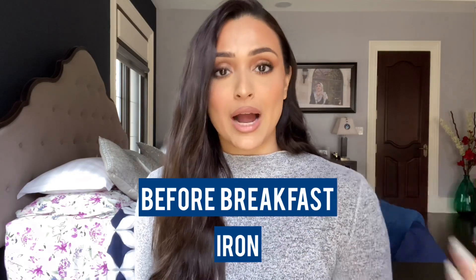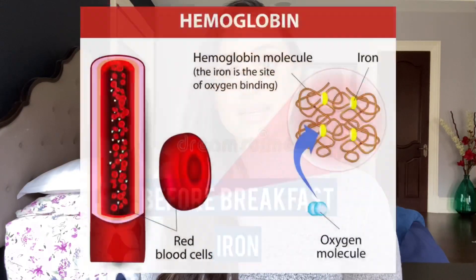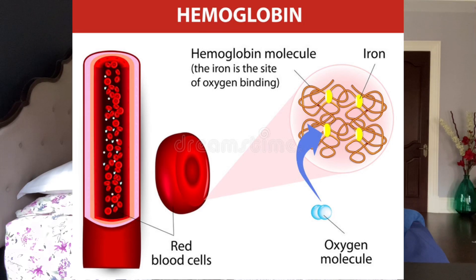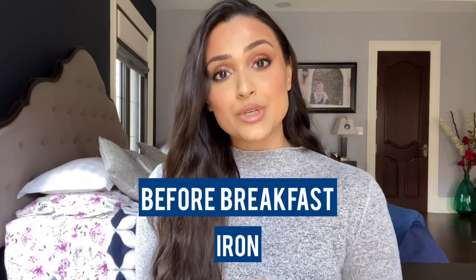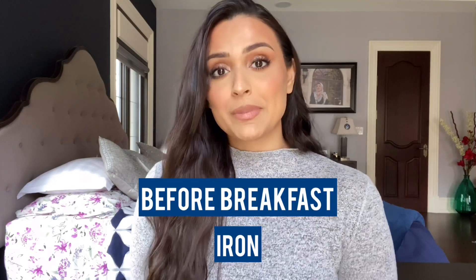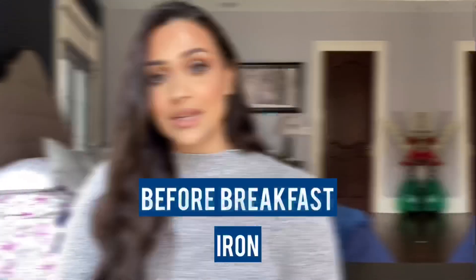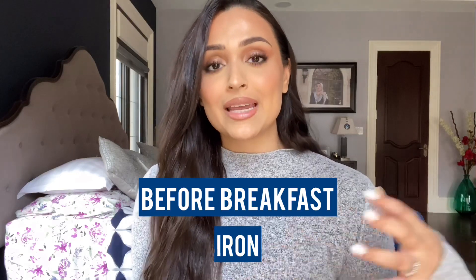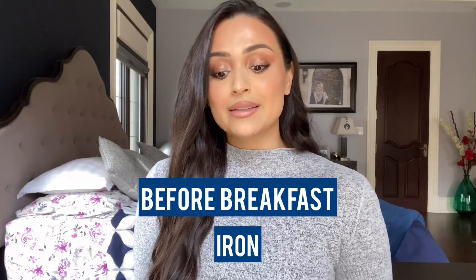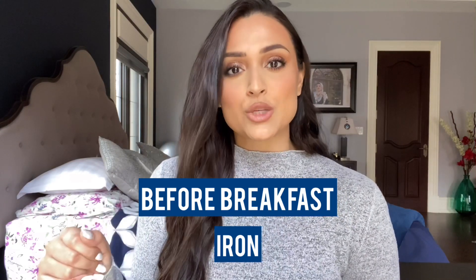The first one we'll talk about is iron. Before breakfast is when you want to take your iron supplements, whether in liquid form or pills. Iron is a component of hemoglobin, the molecule that transports oxygen throughout your body. Low iron — whether due to deficiency, blood loss, etc. — can be experienced as fatigue, lethargy, and a weakened immune system. Iron is best taken on an empty stomach, most ideally with vitamin C, which aids in absorption. Vitamin C can be a glass of fresh-pressed orange juice or just a little lemon squeezed into your water.